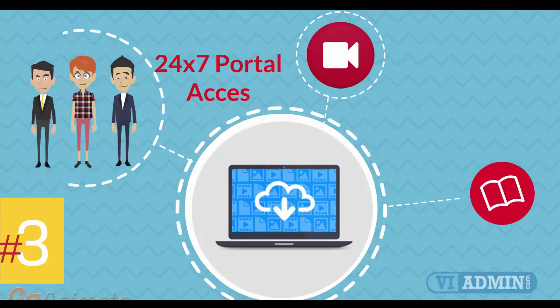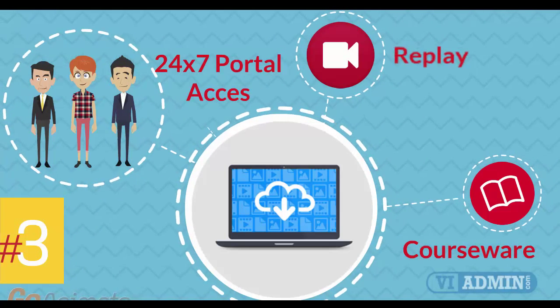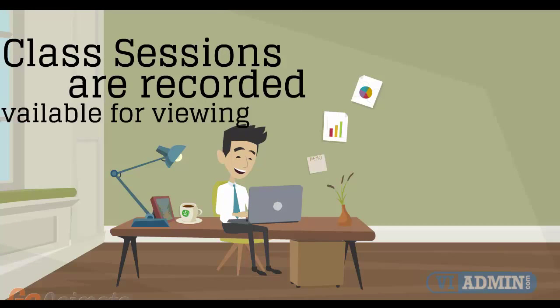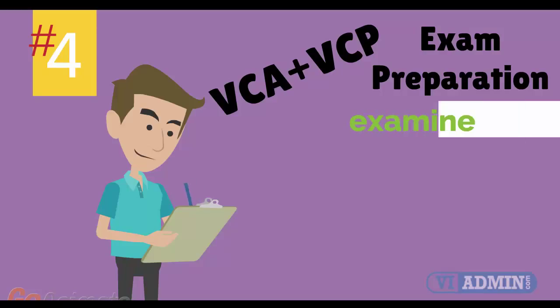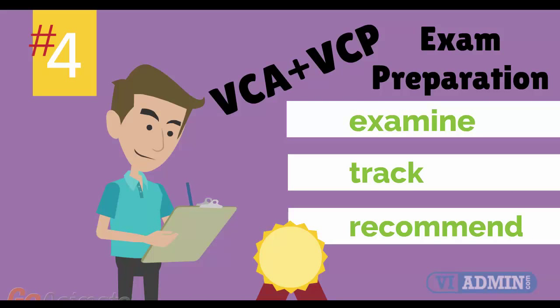Number 3: 24x7 access to the training portal to download the coursewares and watch replays of class sessions. All of the class sessions are recorded and available for viewing right after the class is over. No information is lost and you have access to the recordings for as long as you wish. Number 4: VMware VCA and VCP Exam Preparation Workshop. We provide you with access to a specialized training portal which allows us to examine and track your knowledge levels and recommend areas of improvement and gauge your exam readiness.